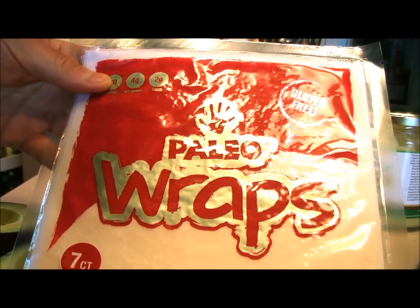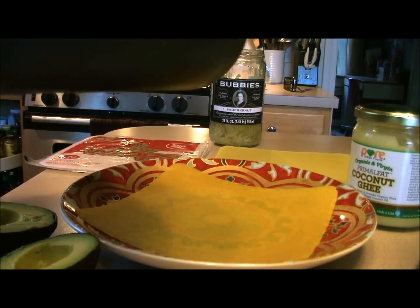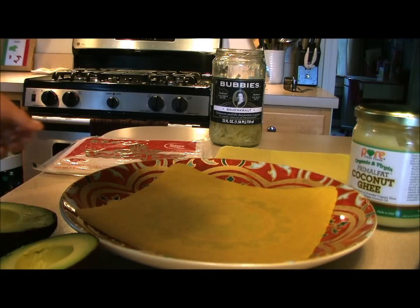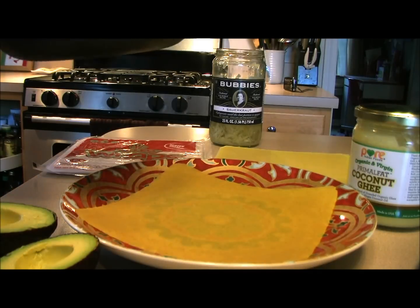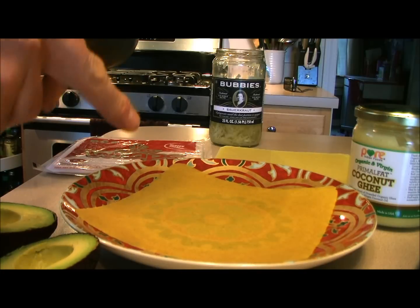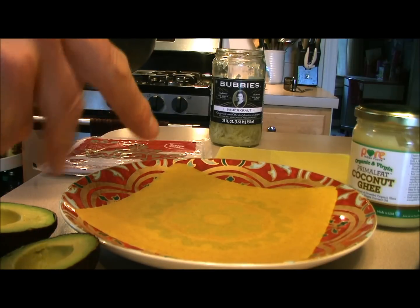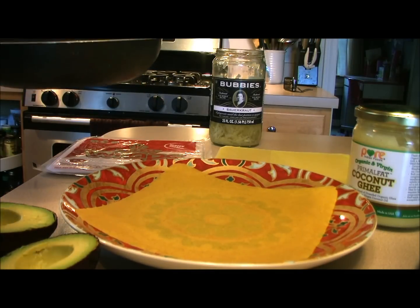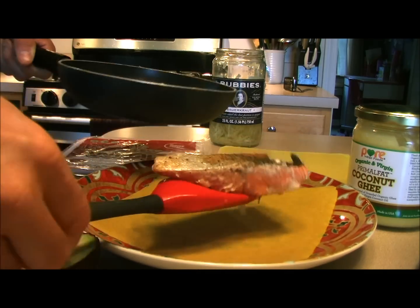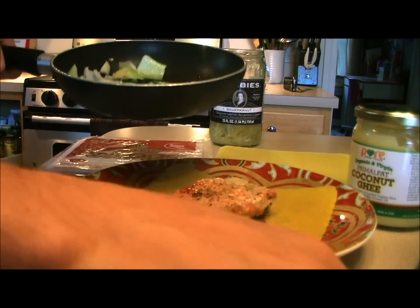I got my paleo wrap out from julianbakery.com/paleo. These are gluten-free — there's no grains, no soy. They're made with organic coconut meat, organic coconut water, and extra virgin coconut oil. There's just 70 calories per wrap and only four net carbs. They last up to nine months. This one is the turmeric version, coming out very soon, and it is absolutely delicious — I thought it would be perfect with my slammin' salmon.